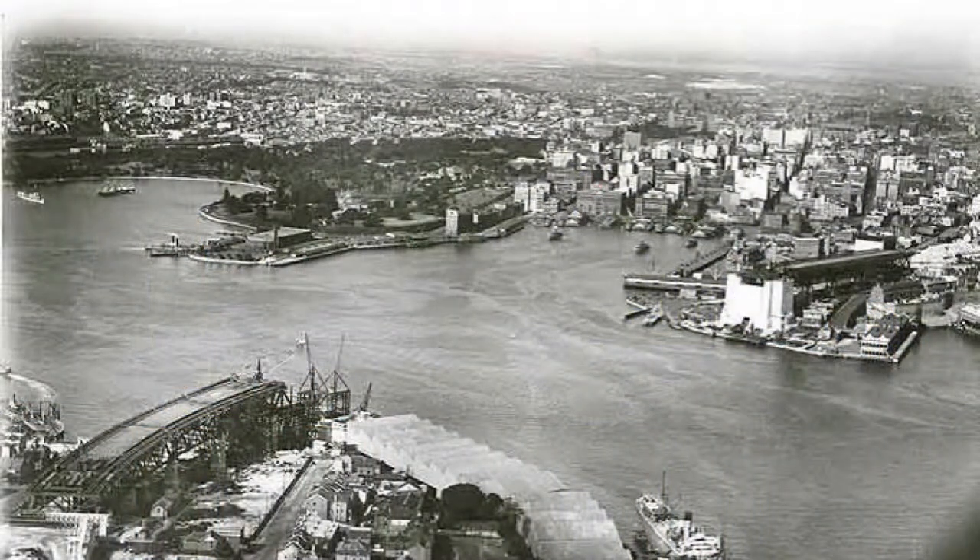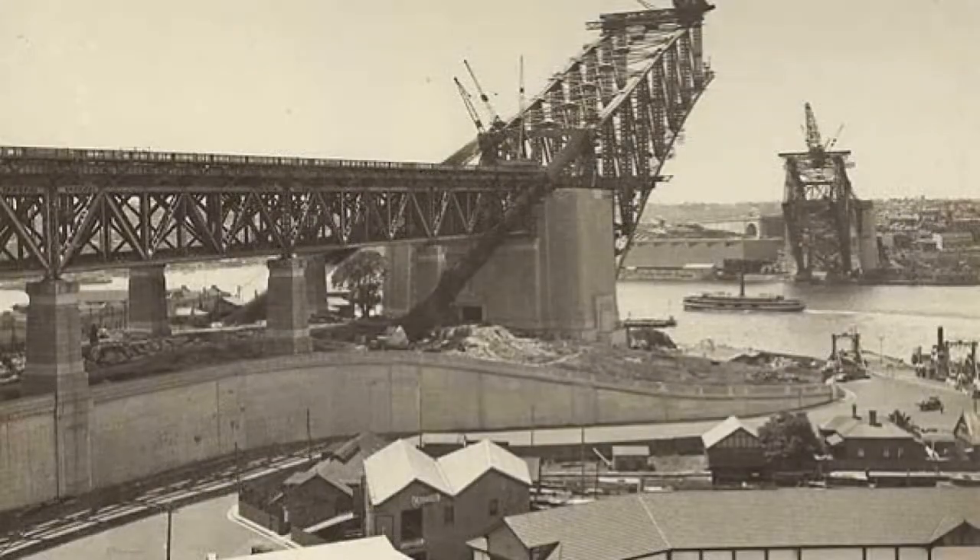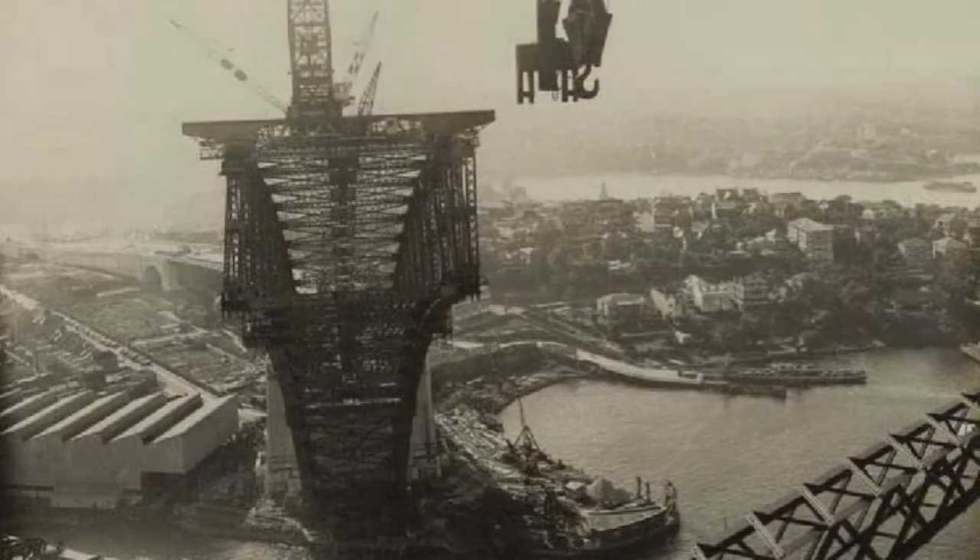Construction began on Sydney's bridge on the 27th of July 1923. 79% of the bridge's steel was designed and fabricated by Dorman Long & Co Ltd. in Middlesbrough, UK, then shipped to Sydney.